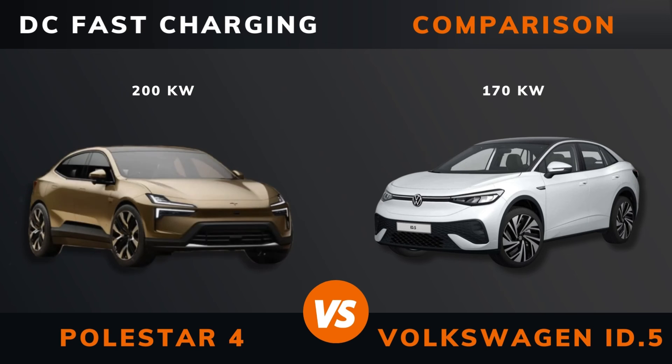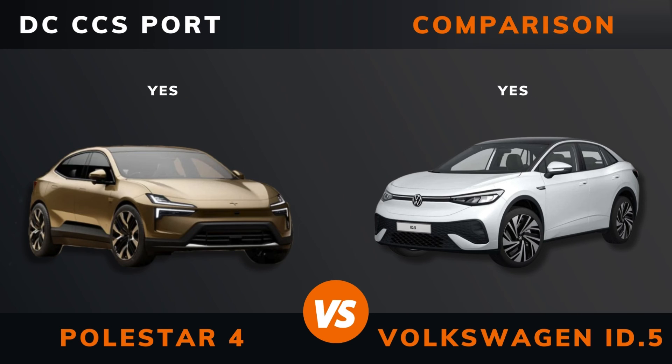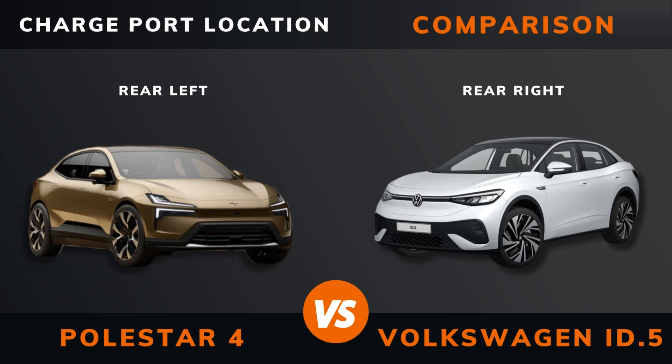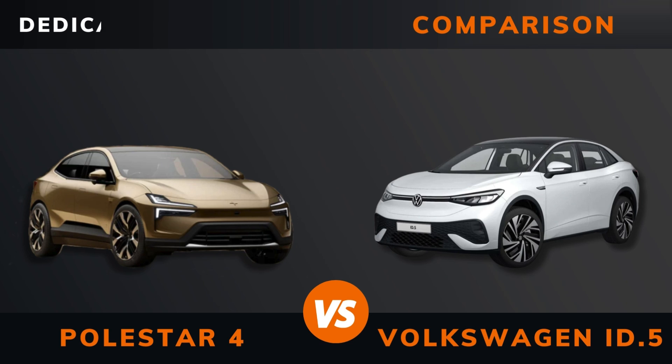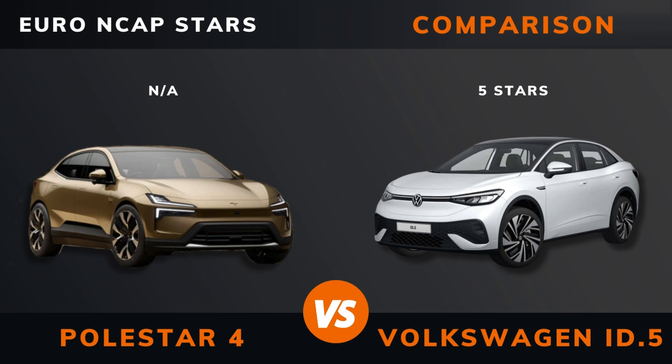Seats Max. DC Fast Charging. DC CCS Port. Charge Port Location. Dedicated EV Platform. Euro NCAP Stars.